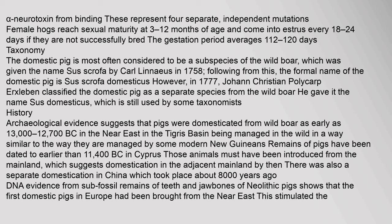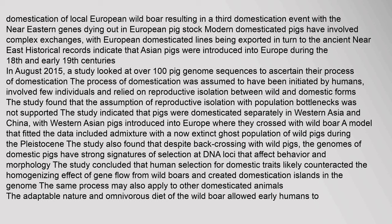History: Archaeological evidence suggests that pigs were domesticated from wild boar as early as 13,000–12,700 BC in the Near East in the Tigris Basin, being managed in the wild in a way similar to the way they are managed by some modern New Guineans. Remains of pigs have been dated to earlier than 11,400 BC in Cyprus. Those animals must have been introduced from the mainland, which suggests domestication in the adjacent mainland. By then there was also a separate domestication in China which took place about 8,000 years ago.